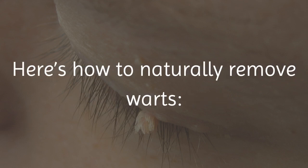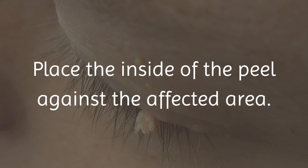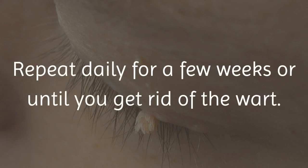Here's how to naturally remove warts. Cut a piece of banana peel slightly larger than the size of your wart. Place the inside of the peel against the affected area. Secure it with tape or a bandage. Leave it on overnight. Remove the peel the next morning. Repeat daily for a few weeks or until you get rid of the wart.